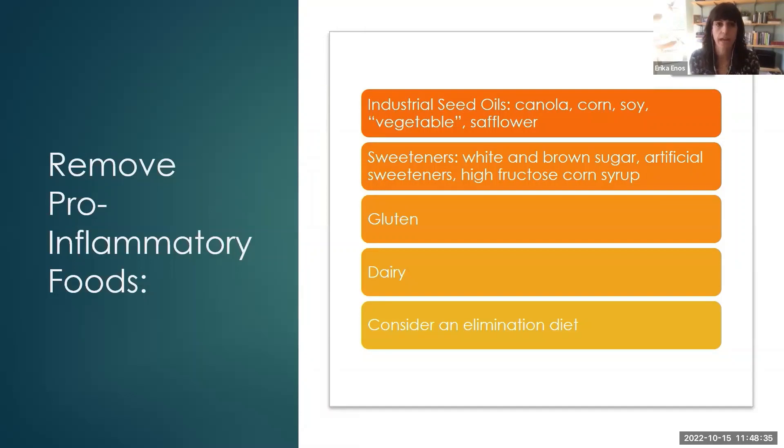Removing pro-inflammatory foods — I've listed just the top four that I want you to think about removing. The top two areas are things that are actually inflammatory for everyone. The first one is what we call industrial seed oils: canola, corn, soy, safflower, and anything labeled as vegetable oil. These create a lot of inflammation in the body. I was listening to a podcast recently that said 20% of the average American's calories come from these industrial seed oils — and you can see why we have so much chronic disease.